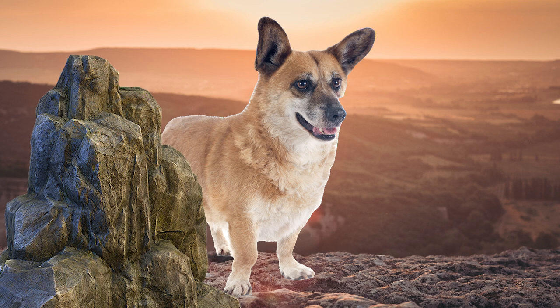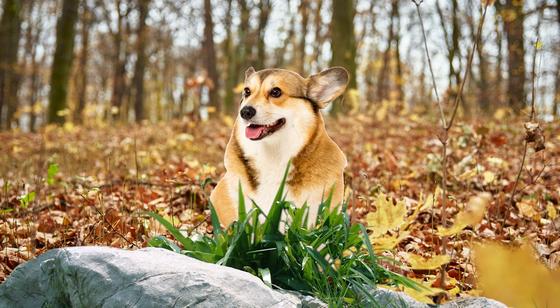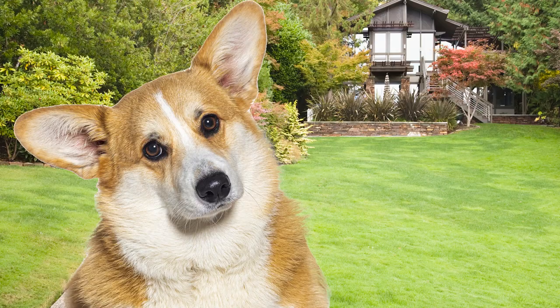Don't let their small size fool you — their big hearts and boundless energy make them a force to be reckoned with. Their affectionate nature and natural herding abilities make them excellent companions and guardians of the farm. The Pembroke Welsh Corgi is the perfect blend of cuteness and capability, making them an absolute delight for any farm owner lucky enough to have them by their side.